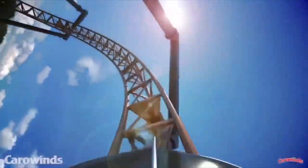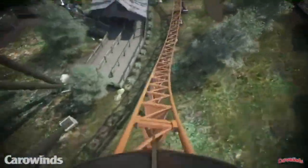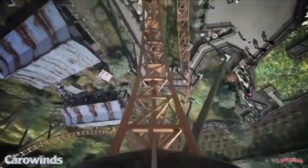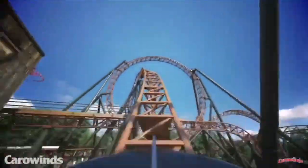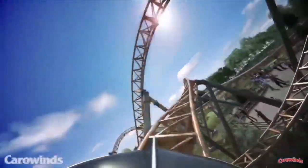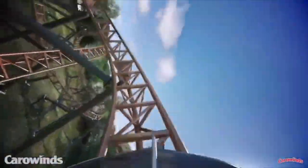It'll get up to 50 miles per hour. Once out of the launch, you will go into this inverted top hat, which kind of stops there for a little bit. It'll probably be much faster when Copperhead Strike opens to the public. Then you're going to go into another vertical loop. After the loop, you'll be able to see the midway, which people will be able to walk on, and you'll have the coaster literally flying right next to you.